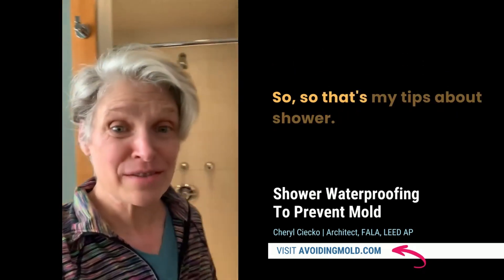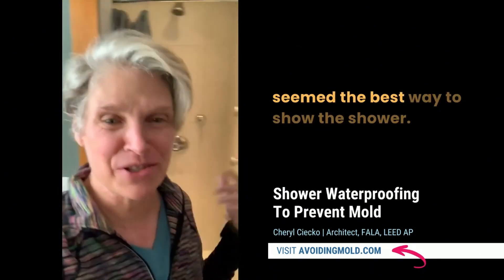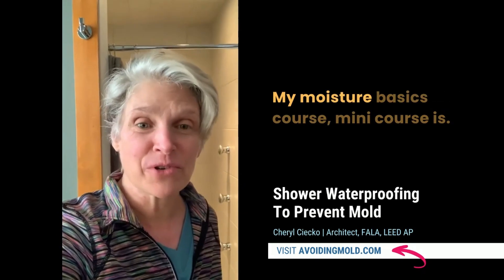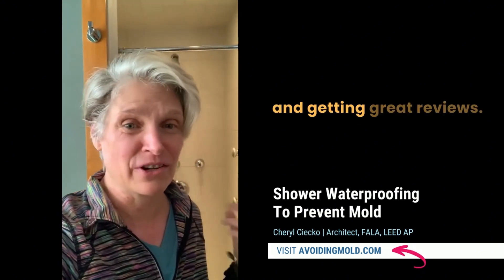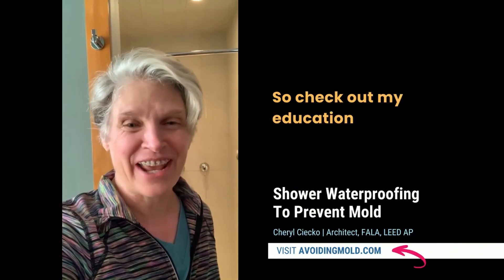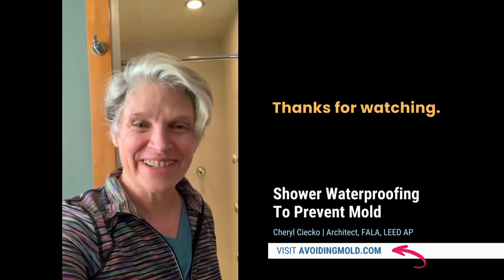So that's my tips about showers. Check out my other YouTube videos — I know this one's vertical because it seemed the best way to show the shower. I hope this is helpful. Don't forget to like and subscribe. Check out my courses — my Moisture Basics mini course. I'm really proud of it, it's getting great reviews, it's really affordable and on special. Check out my education at avoidingmold.com. I'll see you on the next video. Thanks for watching!